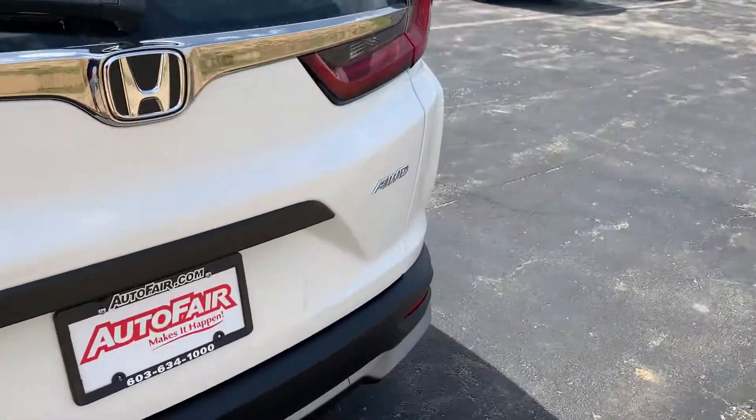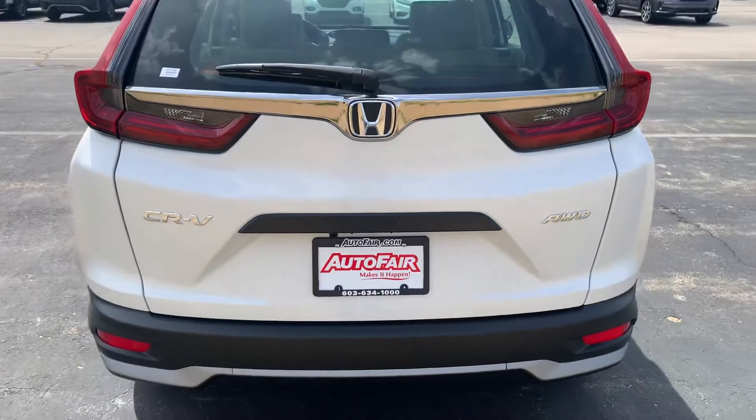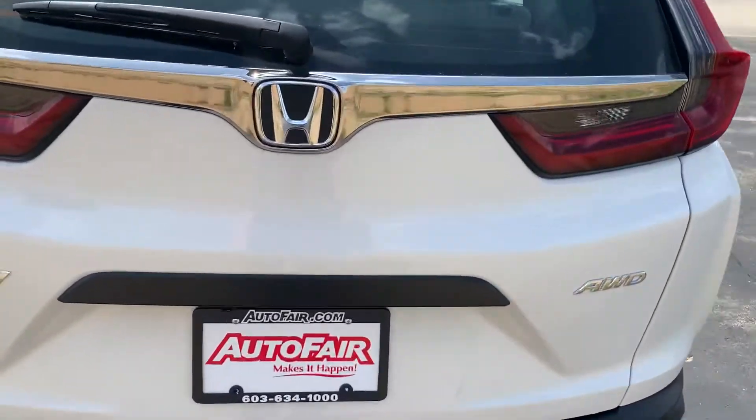Again, my name is Steve. My phone number is 603-860-8252. I'll leave that in the description.